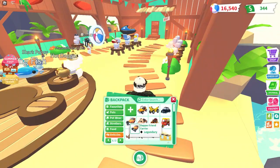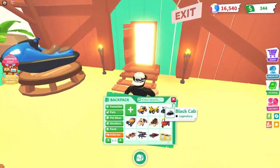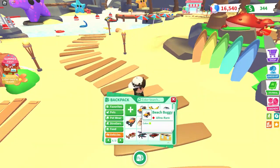It kind of looks the same as the Dapper Friend Carrier a little bit, but not really. The Dapper Friend is legendary, but this right here is ultra rare.